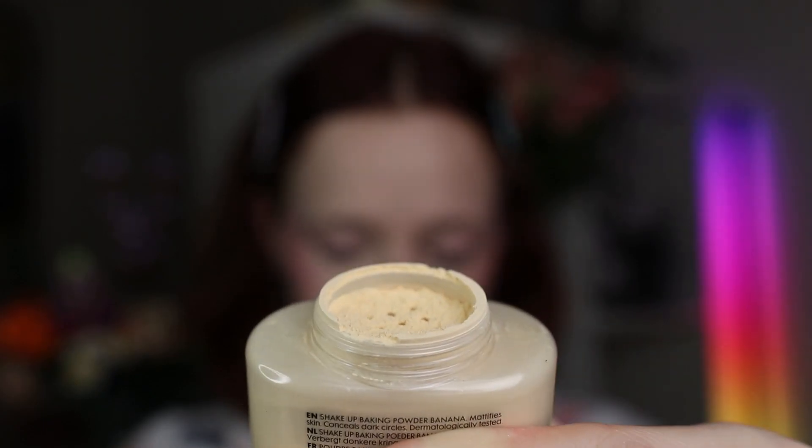Let's powder that off. I'm going in with a different powder than usual — the Hema Shake Up Banana Baking Powder. I forgot how much this one just drops powder into the lid when you shake it — just so much! I'm setting underneath my eyes and then going in with a fluffy powder brush to set the rest of the face so it doesn't look cakey. I kind of forgot why I didn't like this powder, but I know now — I shouldn't use it in winter because it makes my skin look yellow.